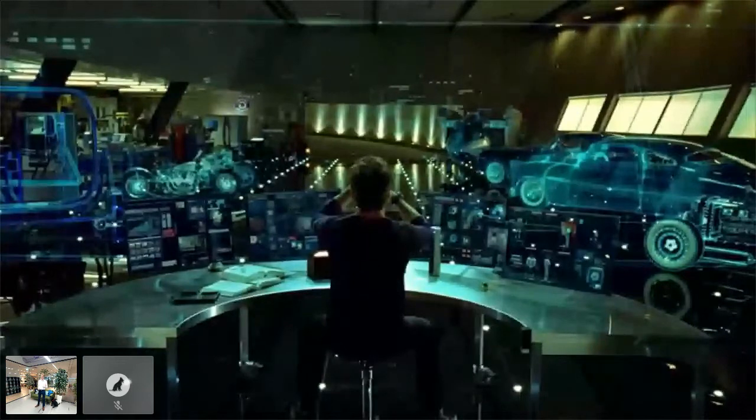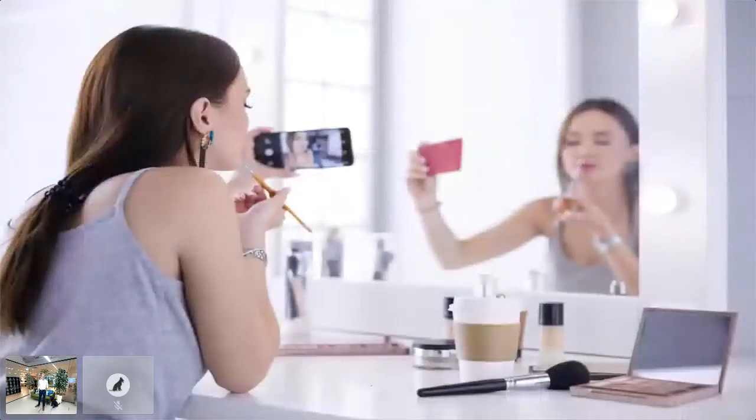Mirror started when I saw my mother following a makeup tutorial. She was trying to follow along in both the phone and the mirror at the same time. It was a struggle, and for me as an engineer, I wanted to make a device to help. So I did, and she loved it.